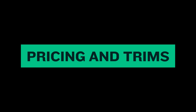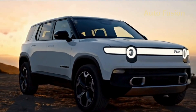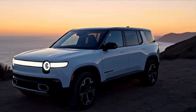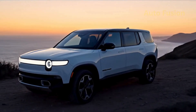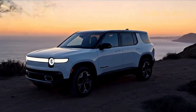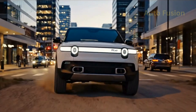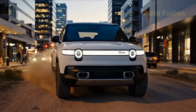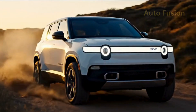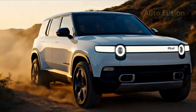Pricing and trims. Here's where the R2 really shines. Rivian confirmed that starting prices will be around $45,000 before incentives — a huge drop from the R1S, which starts closer to $80,000. With a federal EV tax credit, some buyers could see the effective price dip into the upper $30,000s, a remarkable value for an SUV with Rivian's capabilities. Higher trims, like the dual-motor or tri-motor versions, will climb in price, but even fully loaded, the R2 should stay under $65,000.